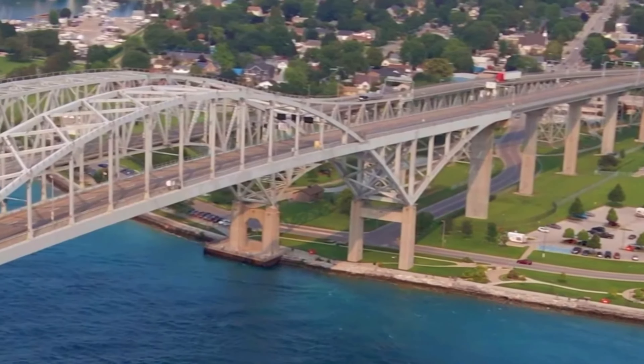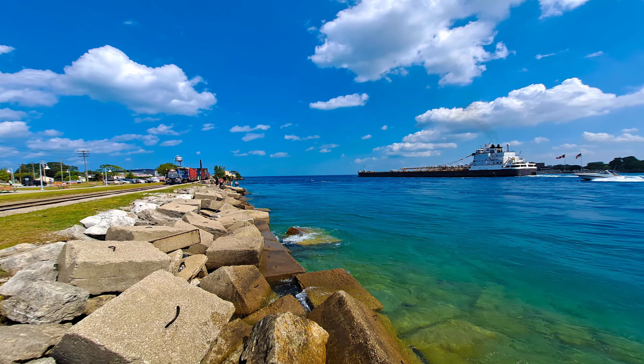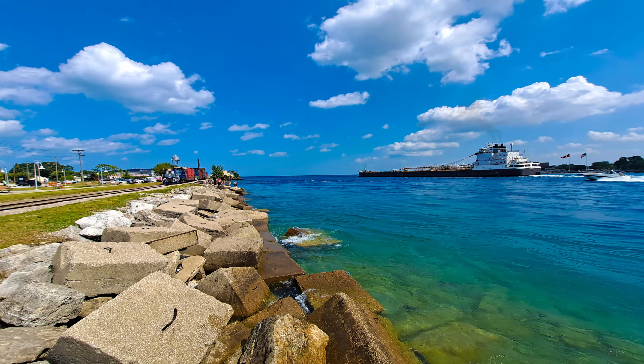Whether you decide to cross it or simply admire it from a distance, the Blue Water Bridge is one of Sarnia's top attractions that should be on your itinerary. If you're looking for fun things to do in Sarnia on Canada Day, the bridge is often lit up in celebration and you can enjoy a fantastic display of fireworks from the nearby parks.